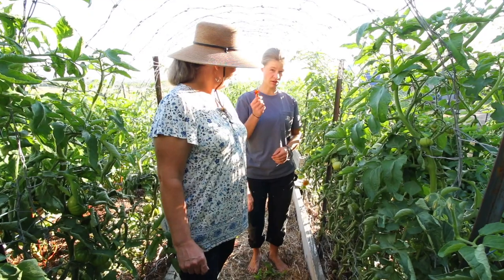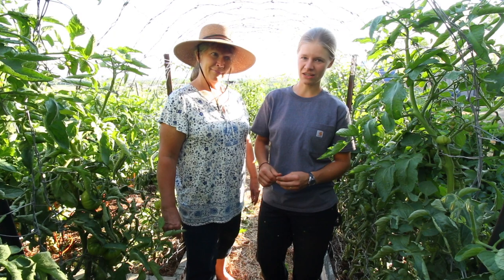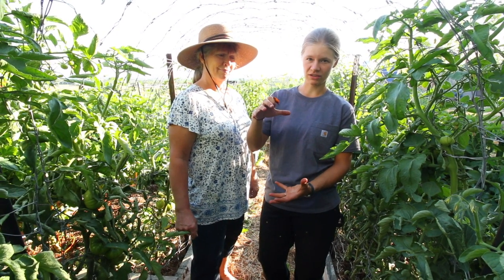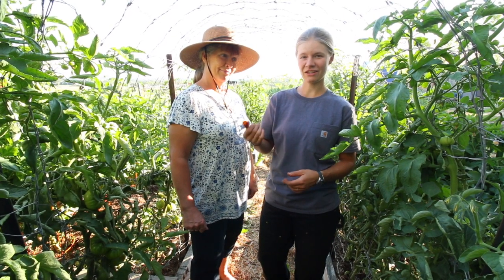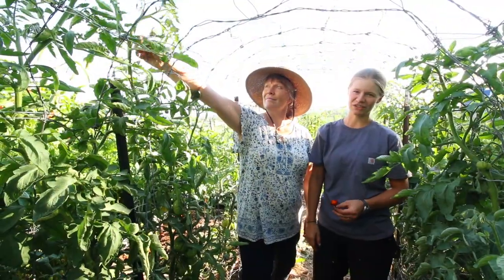You guys have all probably been enjoying your tomatoes already. So we grow both indeterminate and determinate tomatoes. Determinate means bush - their height is predetermined. Indeterminate means their height is undetermined and they keep going until you chop off the top.